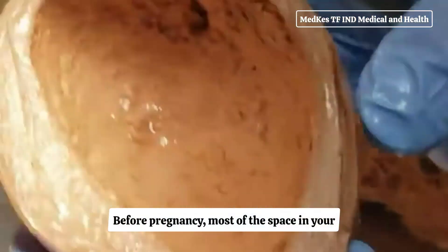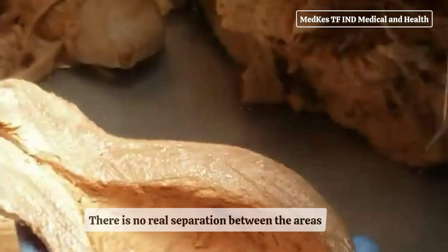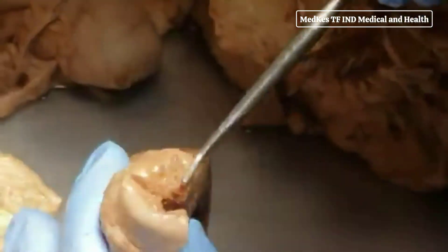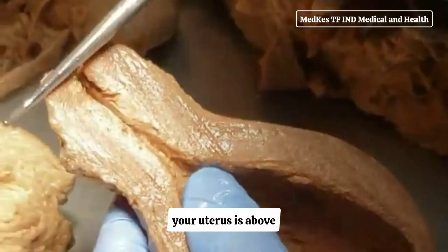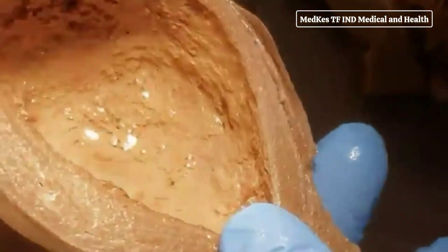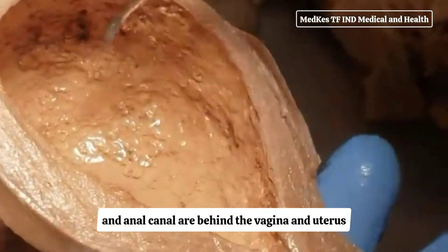Before pregnancy, most of the space in your abdomen is taken up by the large and small intestines. There is no real separation between the areas of your pelvis and abdomen. In its normal position, your uterus is above and behind the bladder, with the cervix protruding into the vagina. The pelvic colon, rectum, and anal canal are behind the vagina and uterus.